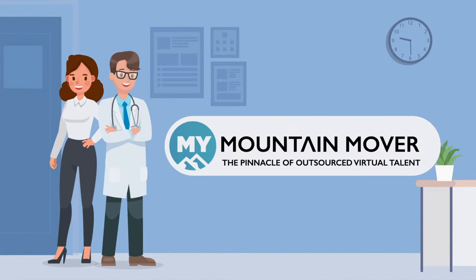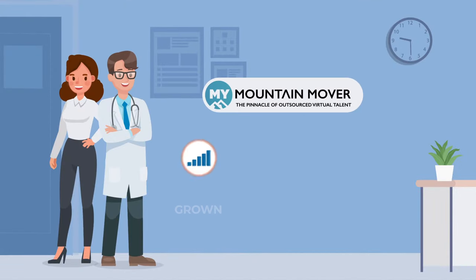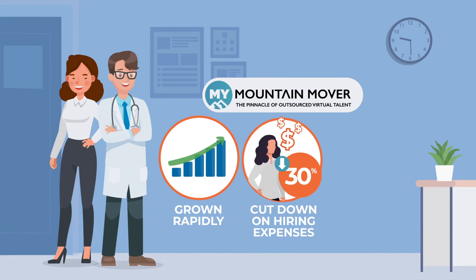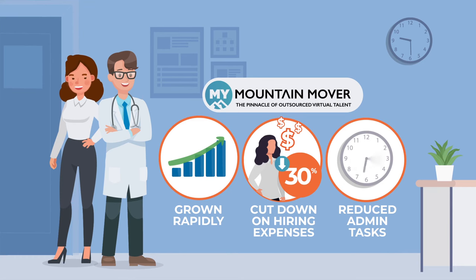Since hiring medical VAs from MyMountainMover, Dr. James' practice has not only grown rapidly, but has also cut down on hiring expenses by 30% and has shaved off 12 hours a week off of his time spent on menial admin tasks.